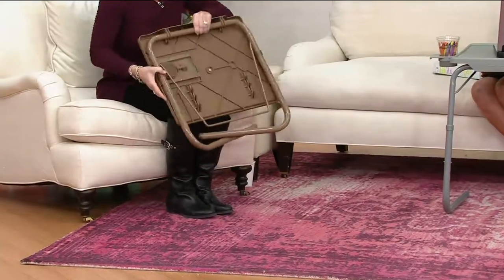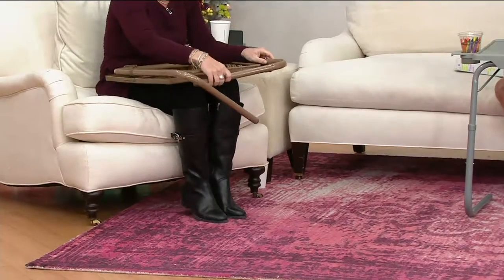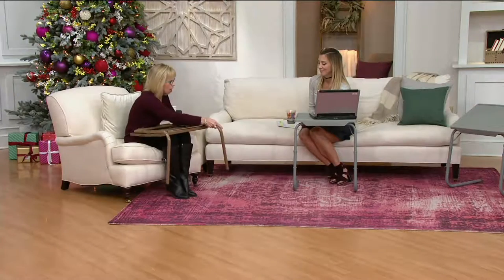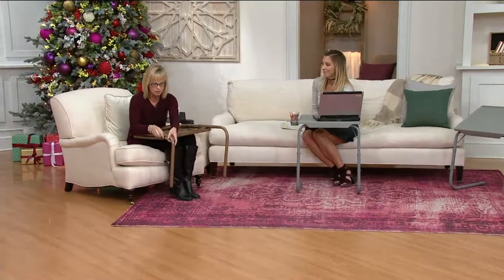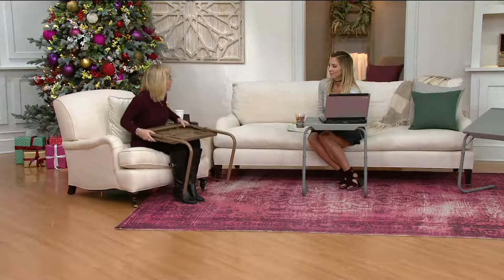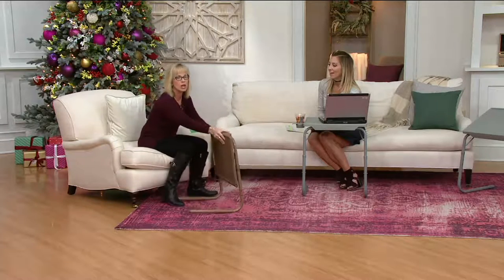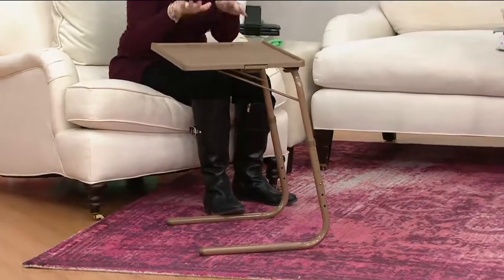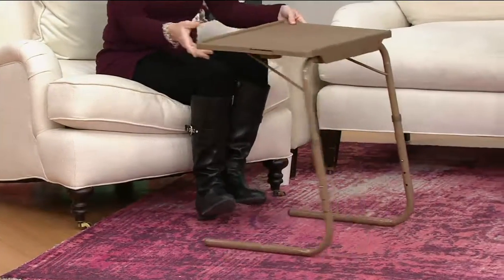It weighs less than 10 pounds. So you just store it — whether it's under the couch, in a closet, wherever. It's great for on the go. Maybe your kids are going to Grandma and Grandpa's house — this is great for them to take there and have their own little workstation. If you're the grandparent and you want to buy this for your grandkid, they'll love it. They'll have their own little space when they come to your house. And a lot of people don't like kids to eat in the living room, but maybe if the rule is on the Table Mate, you're good to go.